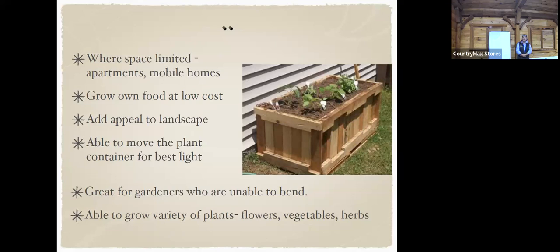Growing our own food helps keep costs down. Seeds are much less expensive and you can get a great yield from container gardening. It also adds appeal to the landscape and brightens up a spot. You could put a container in the middle of annuals to give it a splash of color.